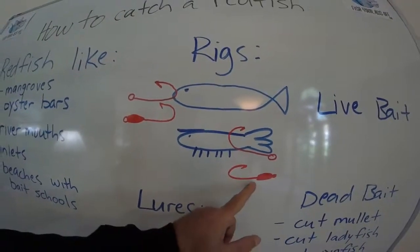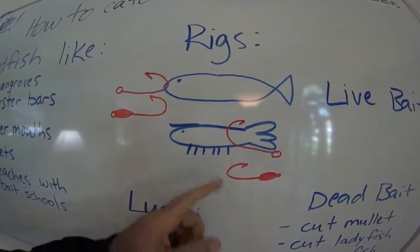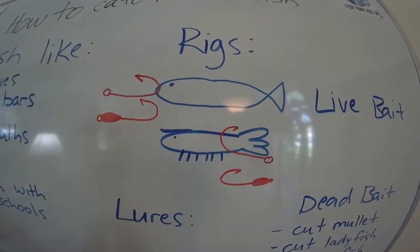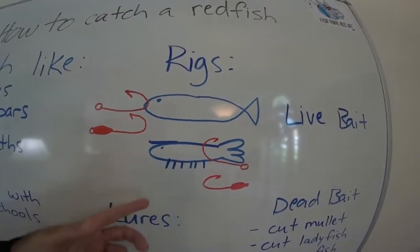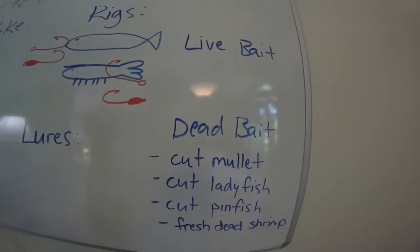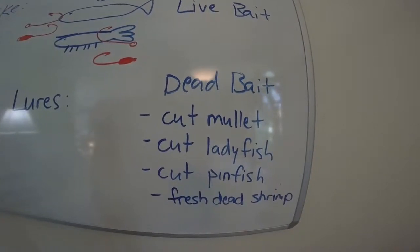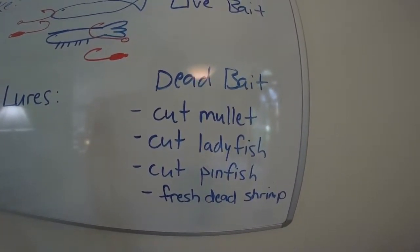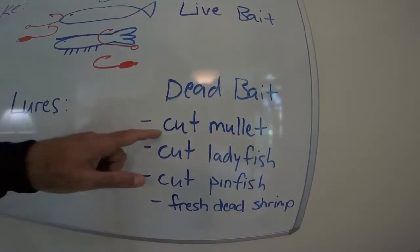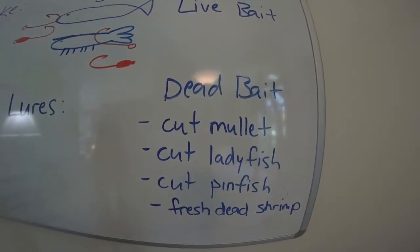Another way to do it is with a jig head — then you don't need the split shot because you already have the weight. Great for catching reds off docks and piers. Also worth noting: redfish have four nostrils, so their olfactory system is pretty evolved. The stinkier the better — if you want to catch a redfish, throw a chunk of cut mullet up by a mangrove or an oyster bar and if they're there, you're going to catch them.